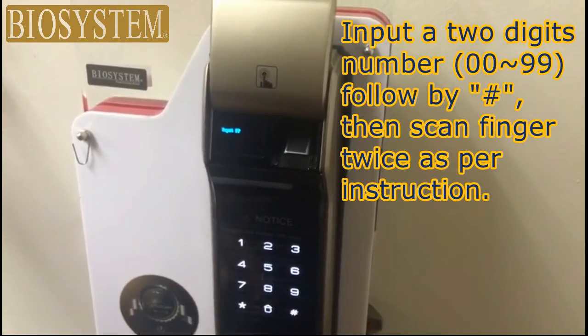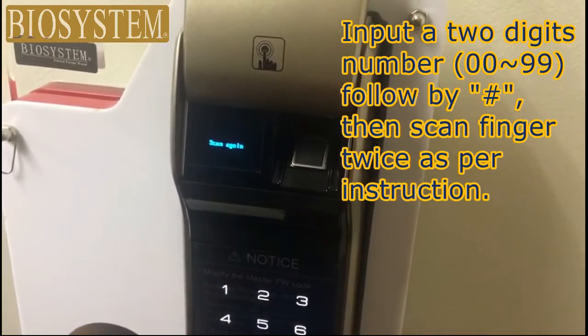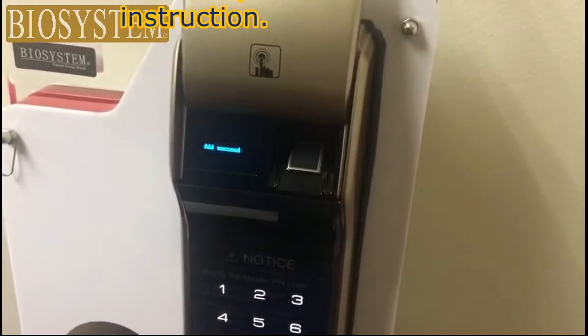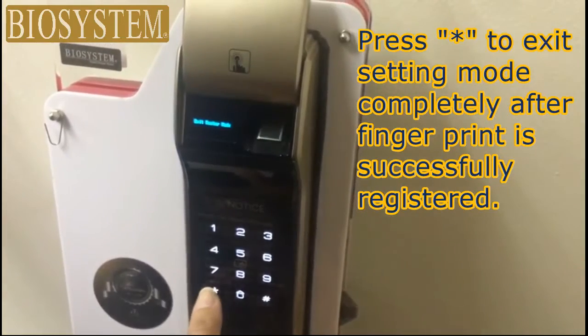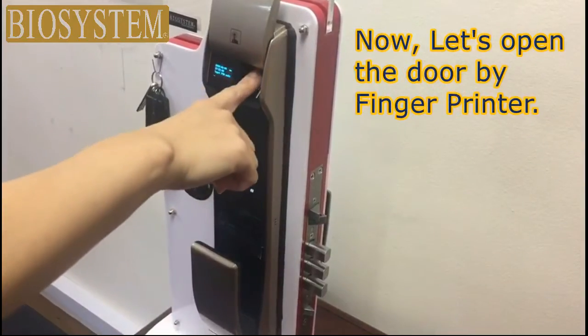Choose Biosystem's intelligent door locks for more convenience and a keyless living style. We have various models that offer a low battery alarm, privacy mode, unique push and pull lock and much more. They have many different identification modes, including fingerprint, card and password, mechanical key and Bluetooth via the app.